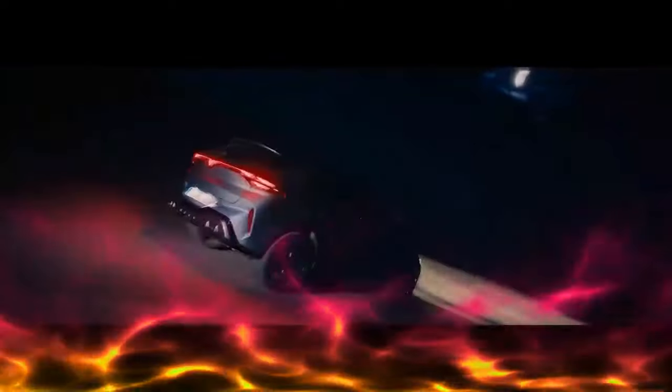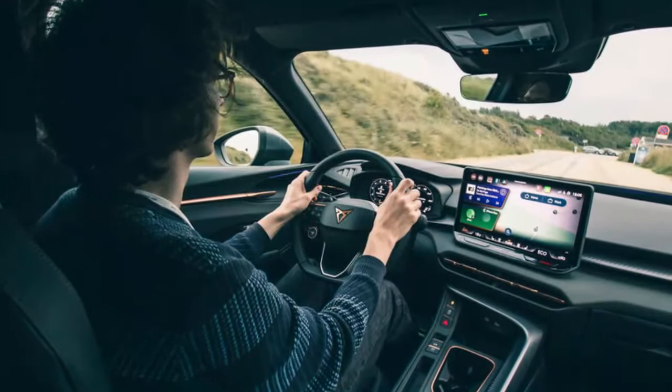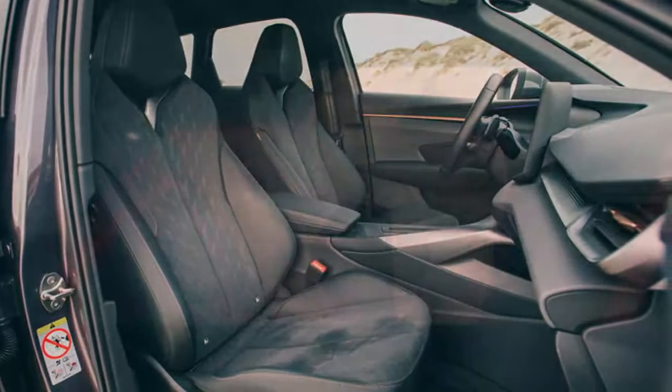Size-wise, at 4.5 meters in length, the Terramar is larger than the Skoda Karoq and Seat/Cupra Ateca, but smaller than the seven-seater Skoda Kodiaq. Design cues include Cupra's new triple-triangle front light signature and a rear light bar integrated with the Cupra logo, similar to the updated Formentor and Leon models. In keeping with Cupra tradition, the Terramar is named after a Spanish location — specifically the Autòdrom de Sitges-Terramar, a historic racetrack near Barcelona.